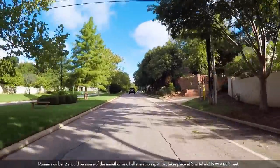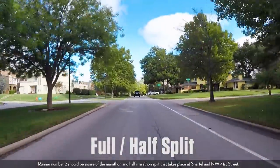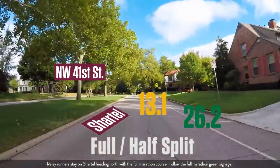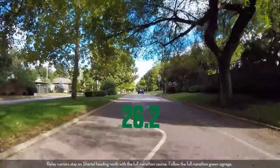Runner number two should be aware of the marathon and half marathon split that takes place at Chartel and Northwest 41st Street. Relay runners stay on Chartel heading north with the full marathon course. Follow the full marathon green signage.